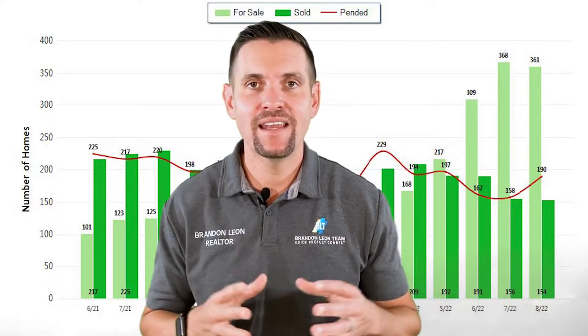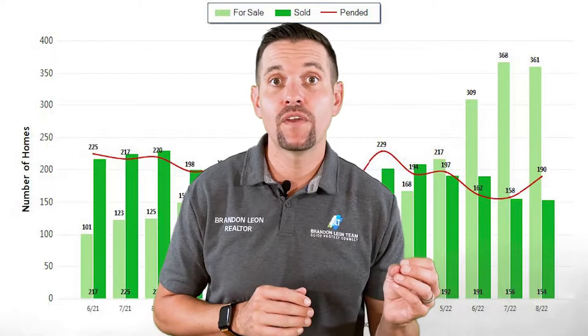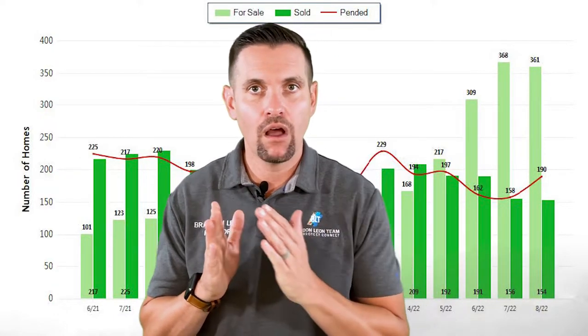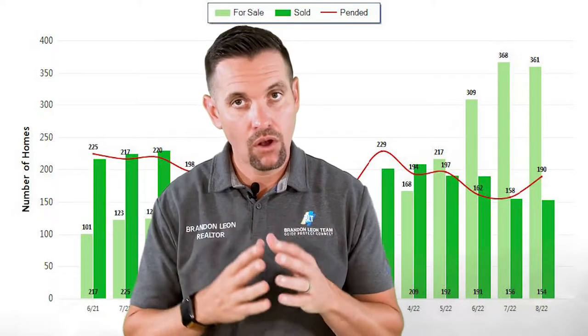When we look at houses that are pending — houses that people have agreed to purchase — in July we had 158 houses pending and in August 190 houses pending. What that means is houses are going under contract, which means we should see fewer houses available next month. Also a good thing.